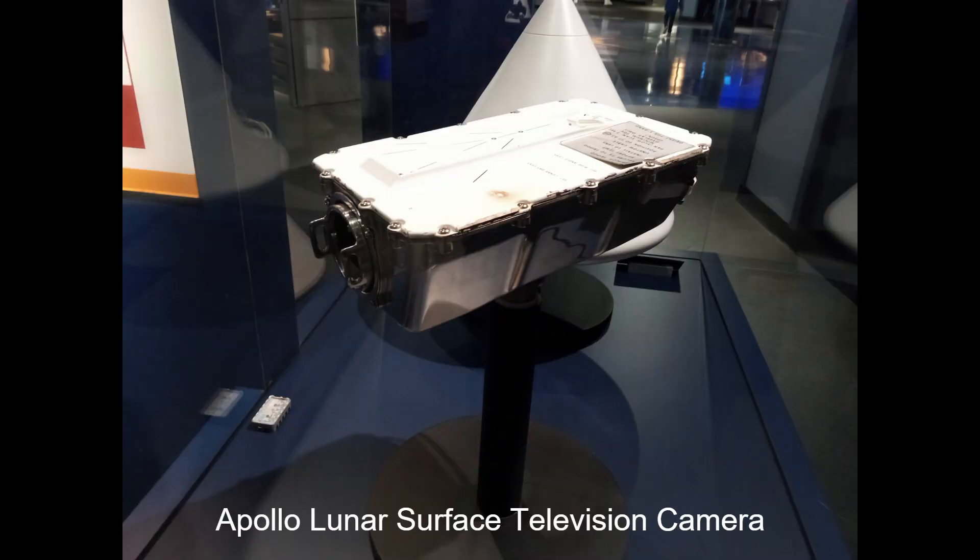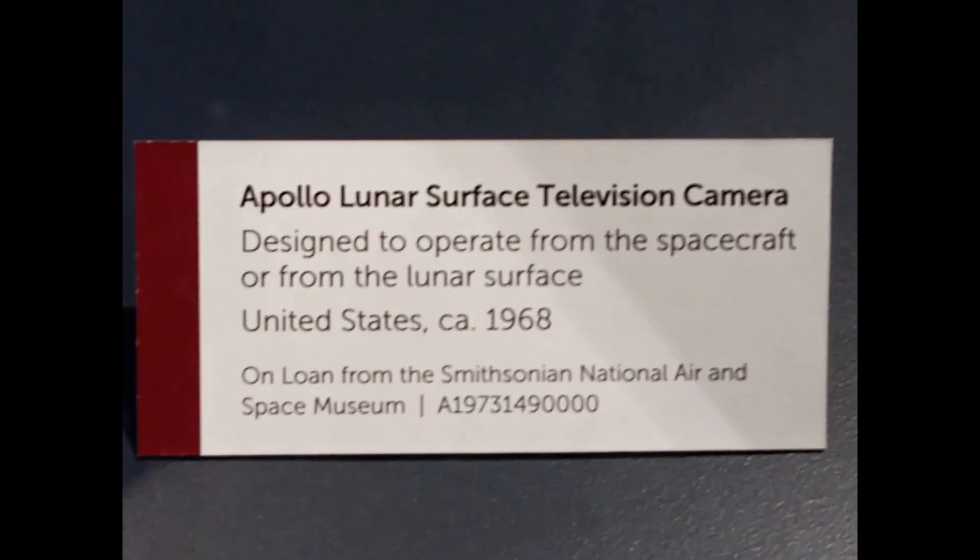Apollo 11 was the first American spaceflight to land humans on the moon. Neil Armstrong was first to walk. I'm at the foot of the ladder. The footpads are only depressed in the surface about one or two inches, although the surface appears to be very, very fine-grained as you get close to it. It's almost like a powder. Ground mass is very fine. I'm going to step off the ladder now. That's one small step for man. One giant leap for mankind.